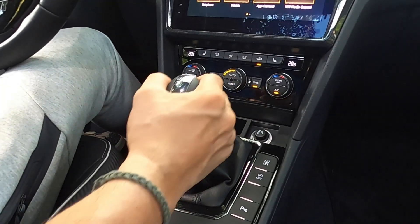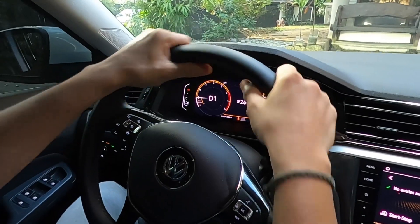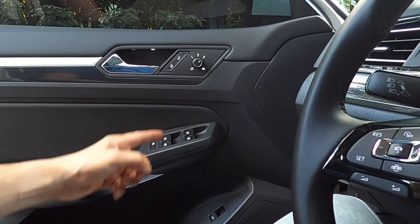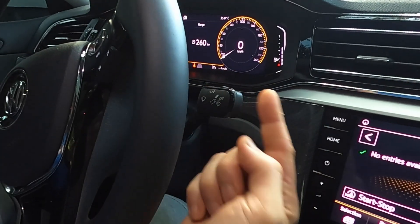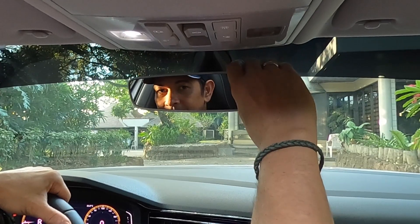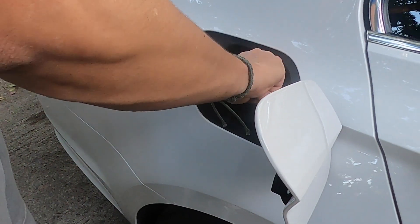Prioritize the surfaces that you touch. Don't forget buttons, switches, your rearview mirror, even your gas cap.